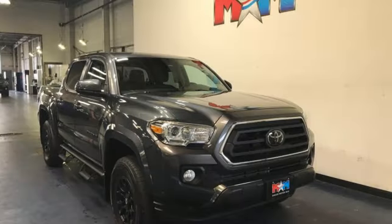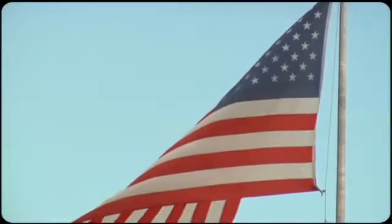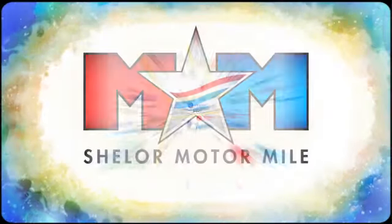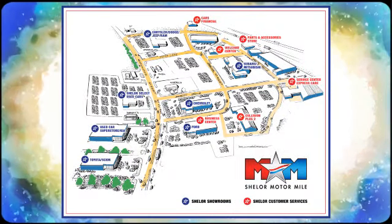Driven by passion — there's even more to see in person, take it for a test drive today. Come visit us on the Motor Mile, where you're always a name and never a number. Call, click, or stop in. We're conveniently located at 200 Motor Lane in Christiansburg, Virginia.